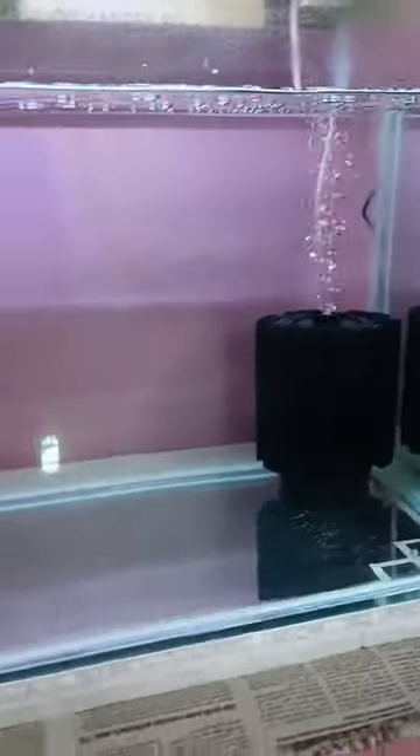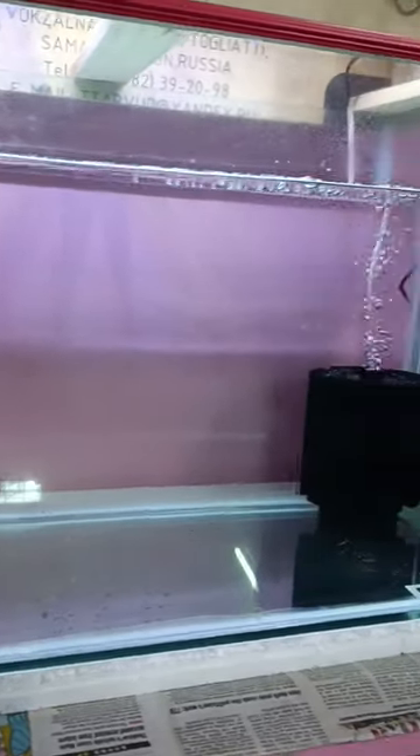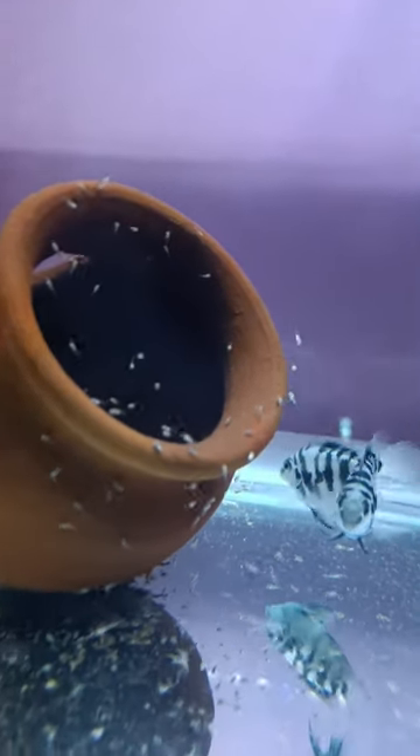We got a new tank set up. We got to identify the different tanks. So, we got to take the eggs and get them out of the fish tank.